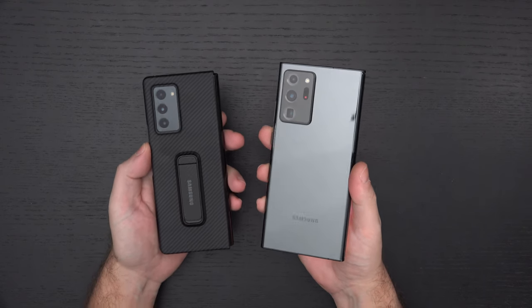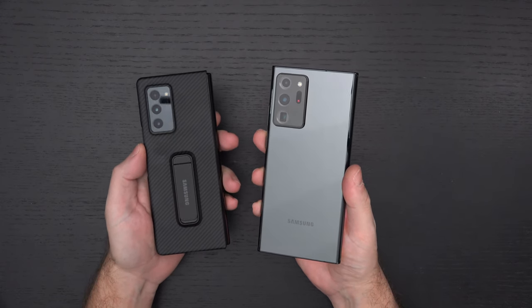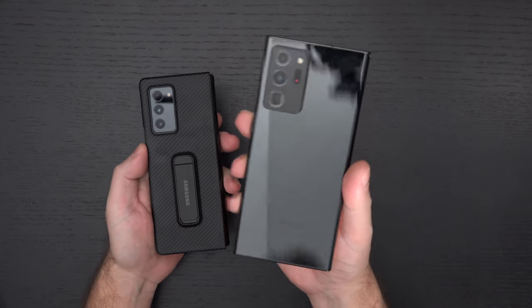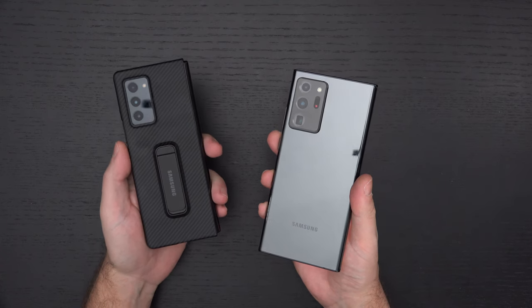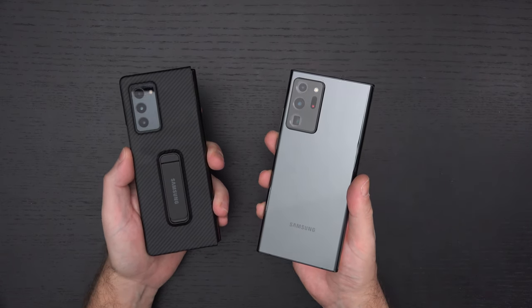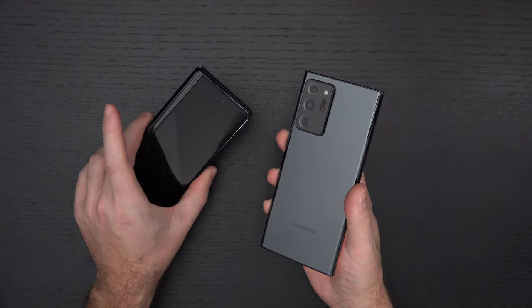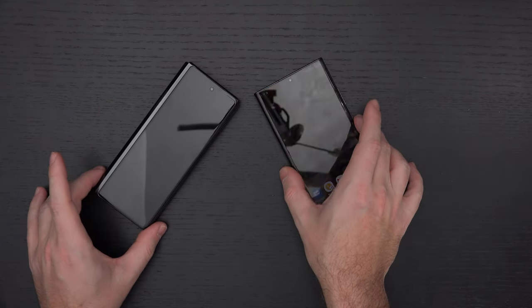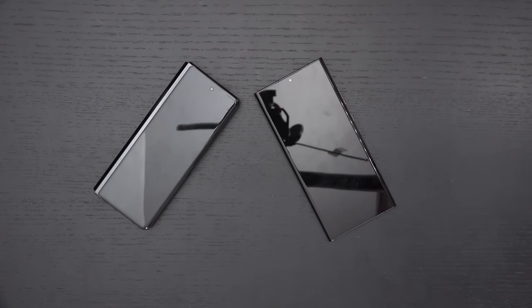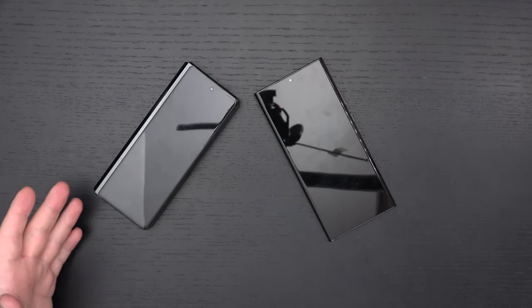In short order, these are both fantastic devices — you will not be upset with either one of them. But one of them is a go-everywhere phone, which is the Note 20 Ultra. The other, the Z Fold 2, is really a luxury device that isn't a go-everywhere. You can take it everywhere, but you may break it everywhere — not because it isn't built well, but because it lacks an IP68 rating.